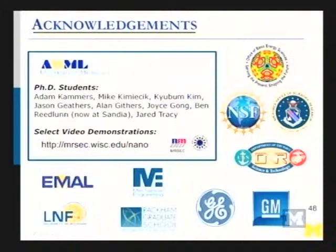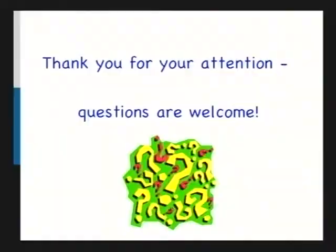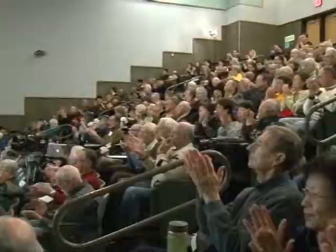I want to thank my graduate students — they do all the hard work. We also pulled a lot of our video demonstrations from this MRSEC site, and I'd like to acknowledge my funding and the sources of images I pulled from different places. Thank you guys so much for your attention.